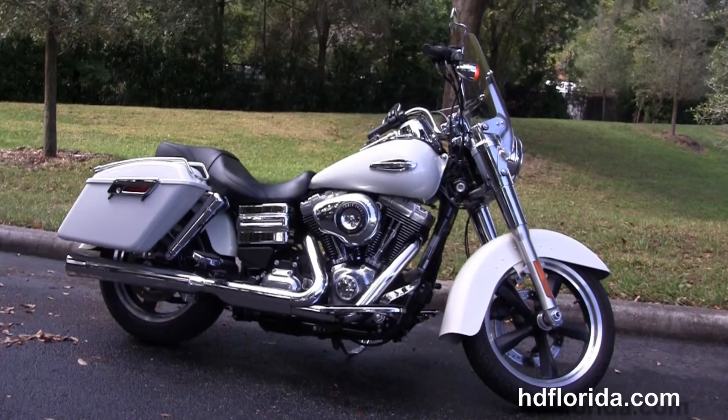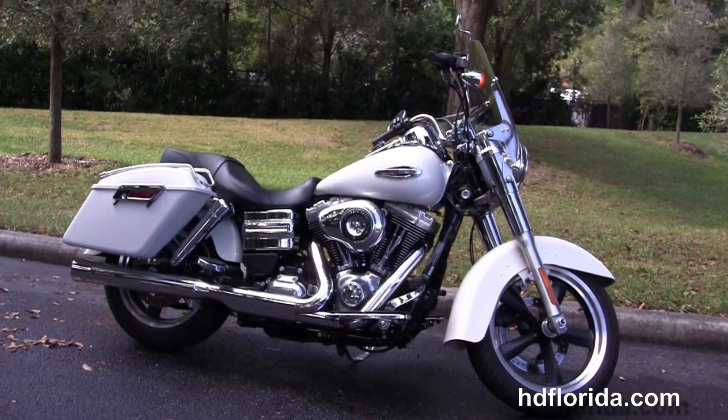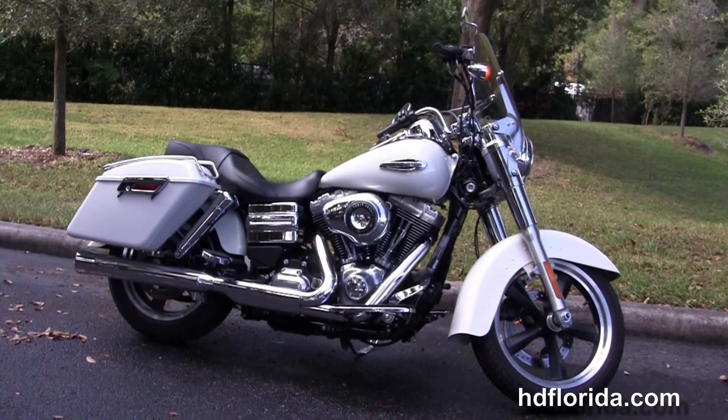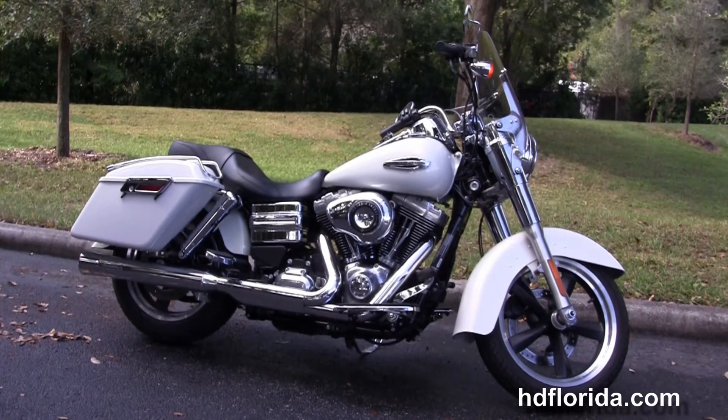For more information on this Switchback in Morocco Gold, click the link below, and to review the rest of our dynamite inventory, visit us at HDFlorida.com. We're always open 24-7, and remember — have one rockin', smokin' Harley Day!